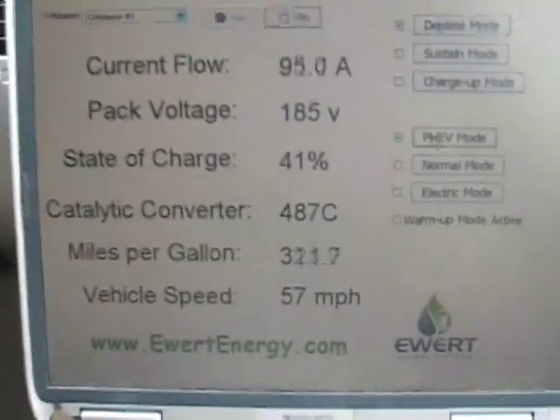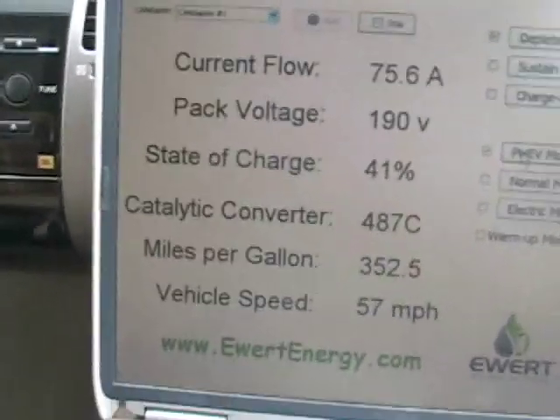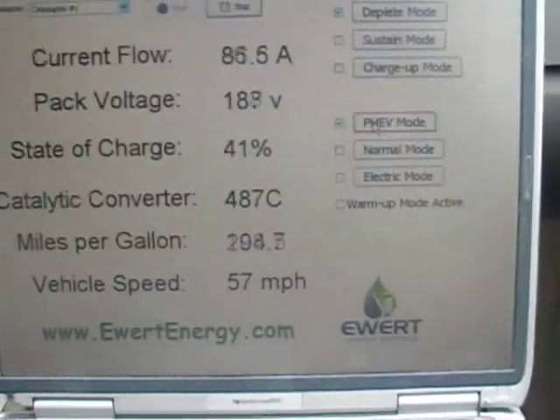There you have it folks — 70 mile an hour electric mode in a Toyota Prius.